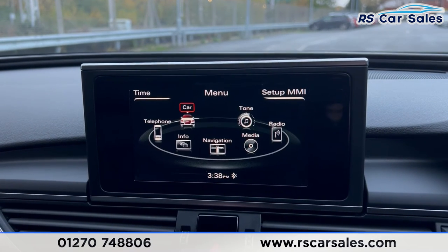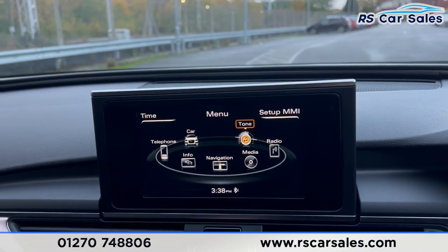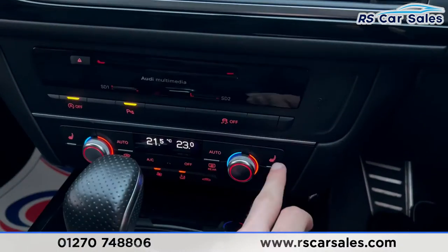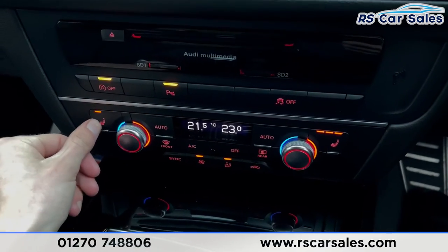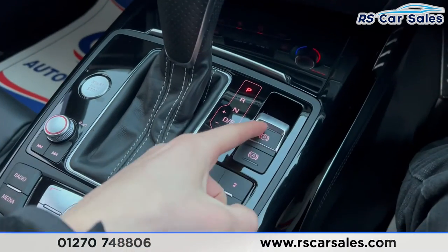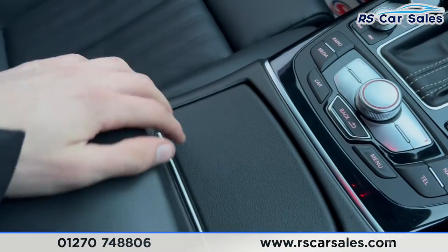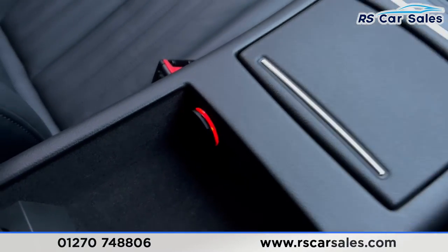Pressing the main menu brings up all those options, and you can also adjust the tone for the sound system. Putting the car into reverse activates the reversing parking sensors. Further down you'll find the climate control and heated seats on either side, all working as they should. There's storage space which can be closed off, the electric handbrake, cup holders, a leather armrest with additional storage inside, and another 12-volt connectivity point.